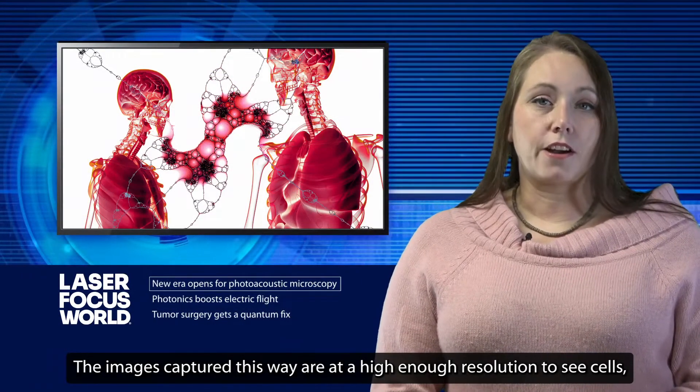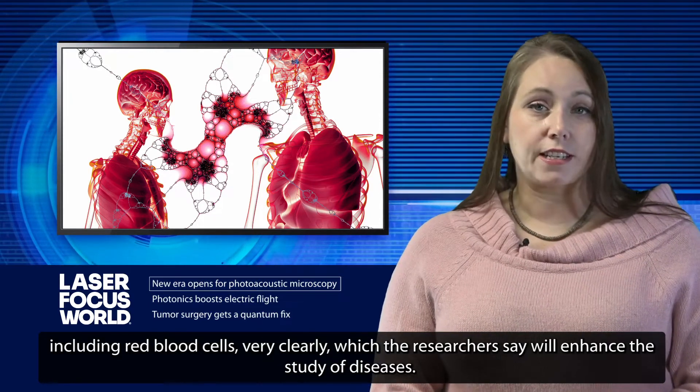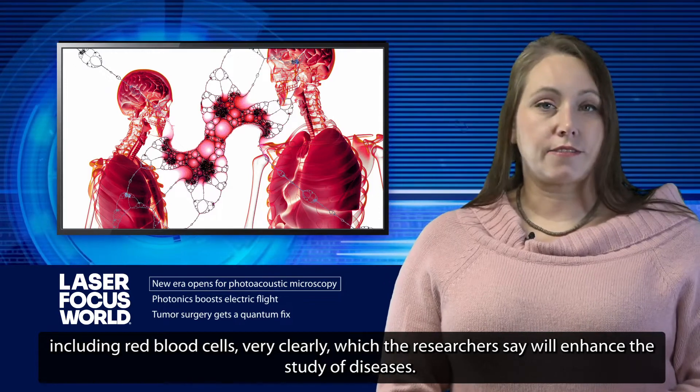The images captured this way are at a high enough resolution to see cells, including red blood cells, very clearly, which the researchers say will enhance the study of diseases.